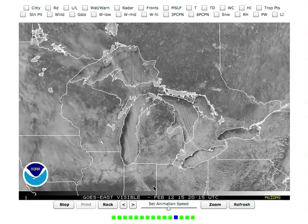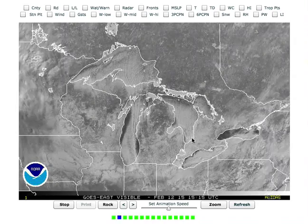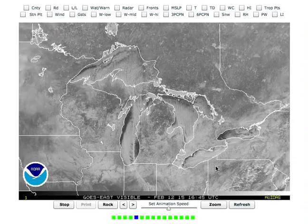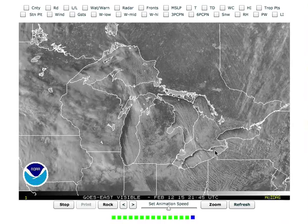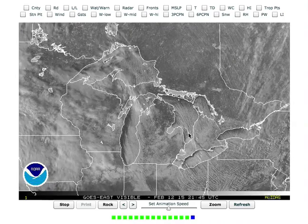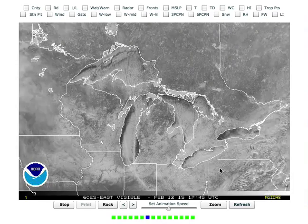Second thing is look at over here in Lake Huron. Look at the long fetch and the band that develops here — it carries all the way across Lake Erie into northern parts of Pennsylvania. Now, Lake Erie is frozen; you can see all the white there, so it's not helping this band increase in intensity. But nonetheless, it carries it quite a ways.